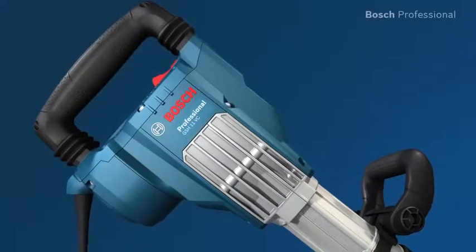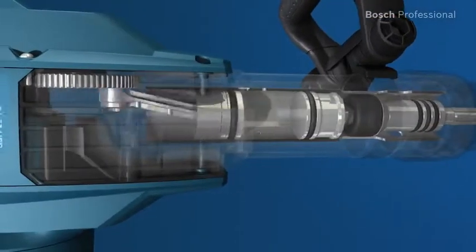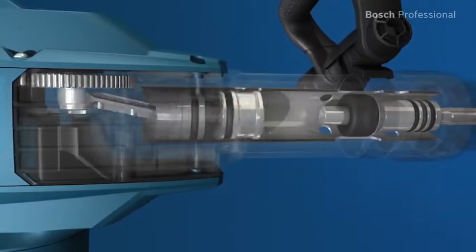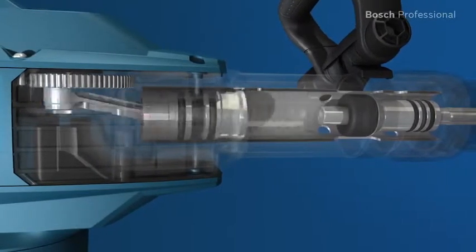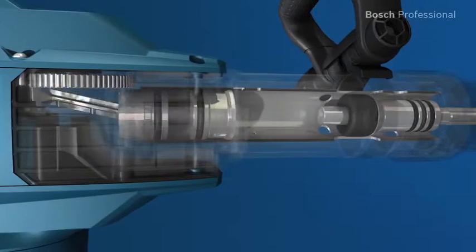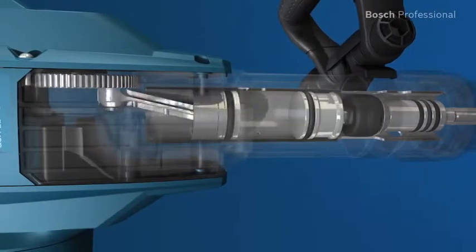The main and side handles of the GS-H11 VC Professional are decoupled. In addition, the vibration-optimized hammer mechanism has a longer air spring that minimizes vibration precisely where it originates. For you, this means considerably less vibration and gives you a permitted trigger time of more than 3 hours per day.